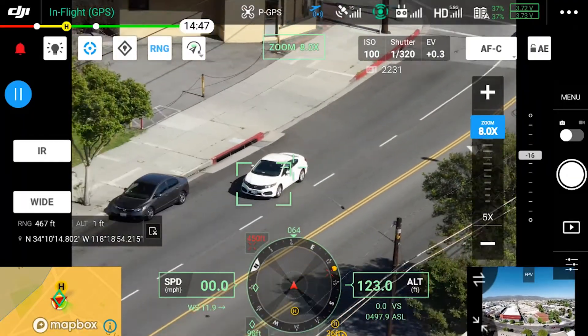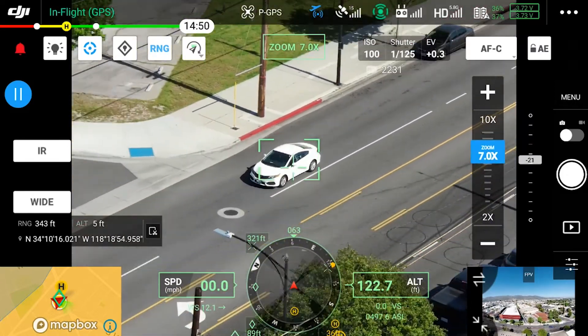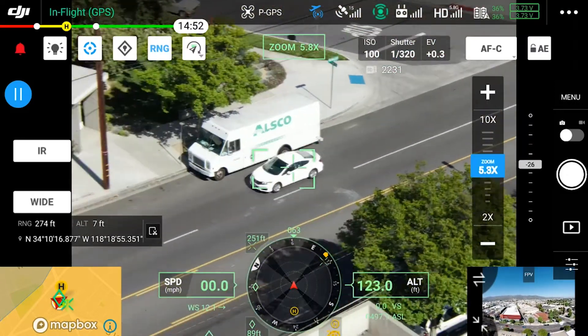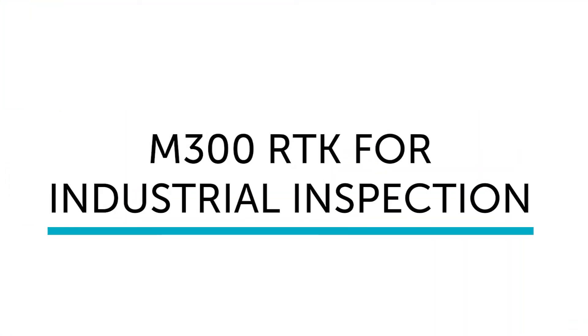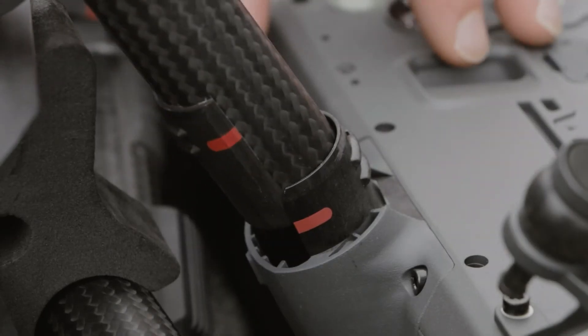The M300 RTK also provides a sophisticated tracking system — an important feature for law enforcement teams and first responders. The drone's smart track function identifies and follows a moving subject like people, vehicles, and boats. This is pivotal for the Texas police department.